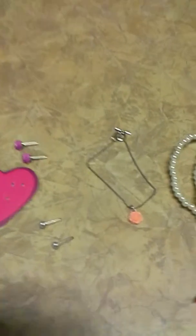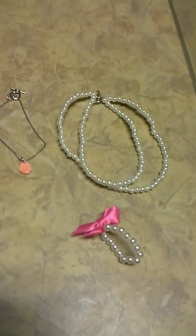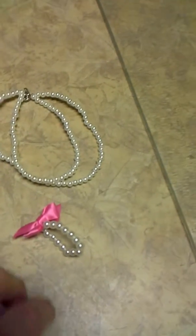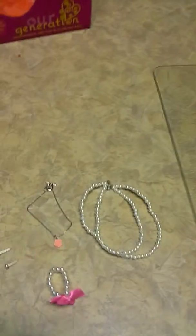And she comes with this rose necklace, a pearl double strand necklace, and a bracelet which has this little bow on it. A little bow there. And that's about it as far as what she comes with.